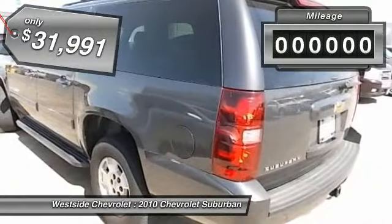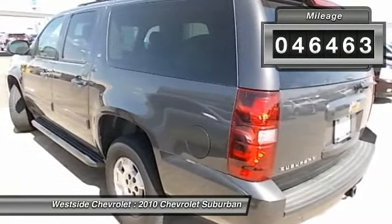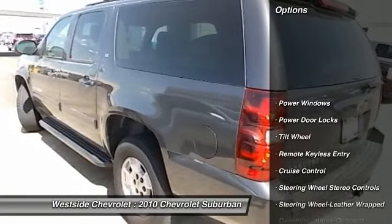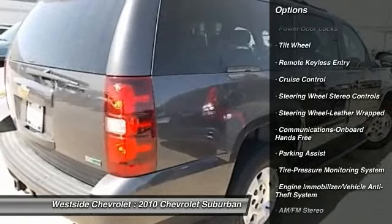This vehicle has less than 50,000 miles. Here are some of this vehicle's great options: running boards, traction control, power passenger seat, and anti-lock braking system.